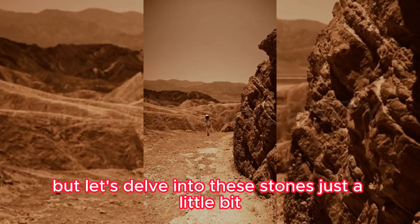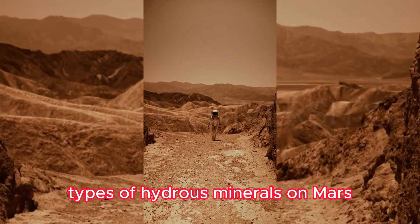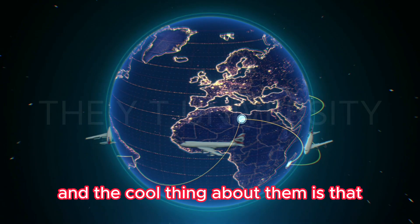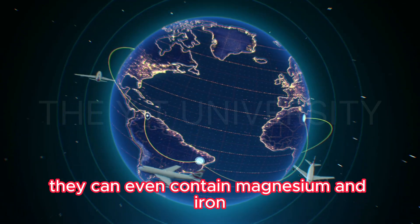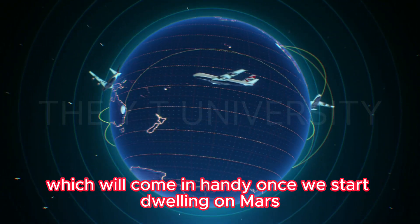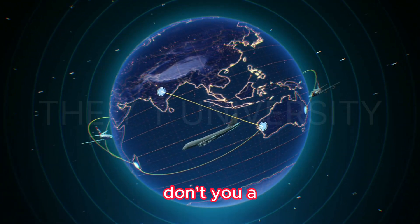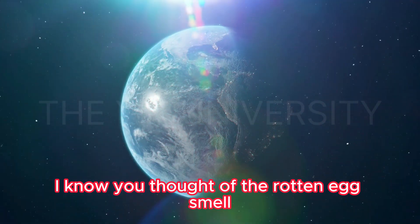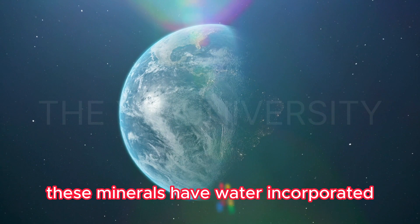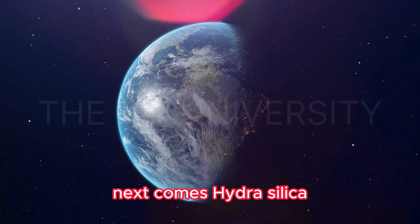There are at least four types of hydrous minerals on Mars. First, hydrous clays made of silicon and oxygen — the cool thing about them is they can contain magnesium and iron, which will come in handy once we start dwelling on Mars. Next are hydrous sulfates, which are sulfur-based. These minerals have water incorporated right into their chemical formulas.